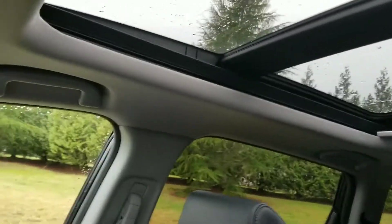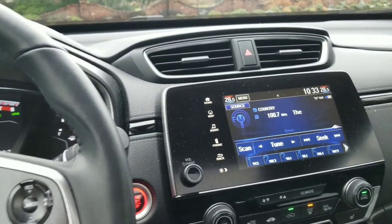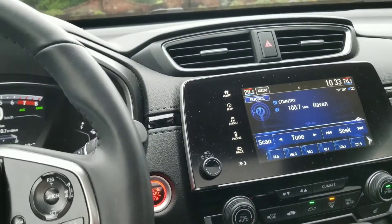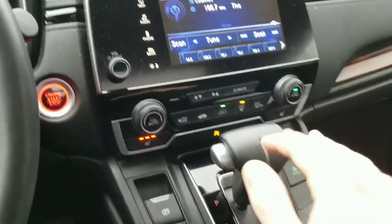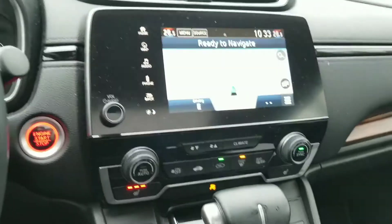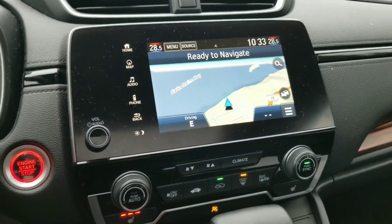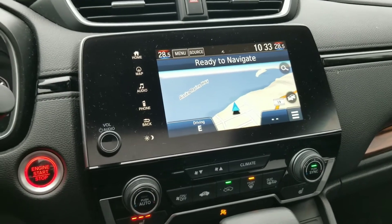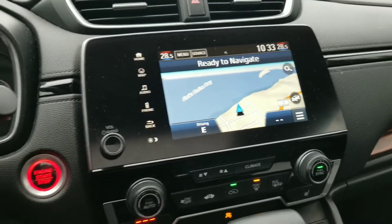You've got heated seats and a heated steering wheel, plus a full panoramic moonroof — super nice to have, especially on days with limited natural light. It lets that light in and makes the whole car environment a lot brighter. You've got AM/FM and Sirius XM radio, and navigation is built right in, but you can also use Android Auto or Apple CarPlay to mirror your phone if you prefer.